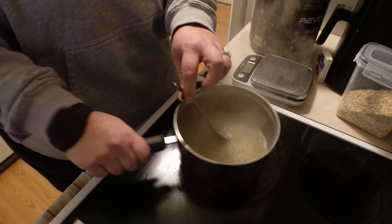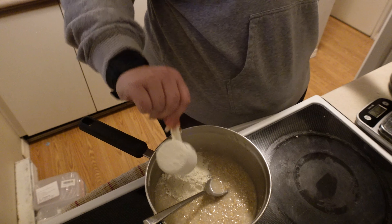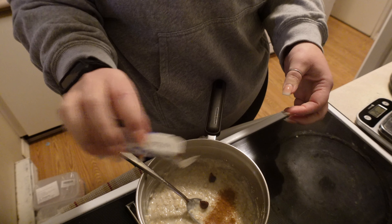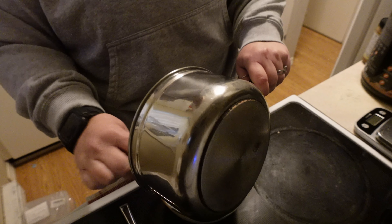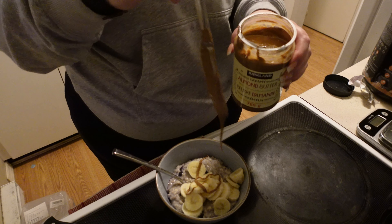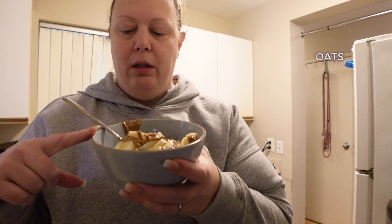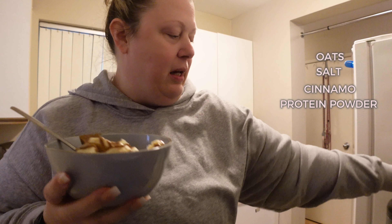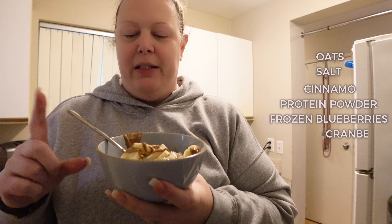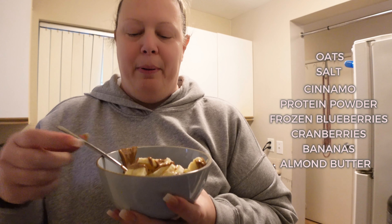Once it's voluminous, take it off the heat and add the protein powder. Salt is very important — make sure you salt your oatmeal. Then add the protein powder, mix it all in, add some cinnamon, frozen blueberries, and cranberries. We have oats, salt, cinnamon, and Revolution Maple Donut protein powder — it's delicious. Then we added frozen blueberries, cranberries, half a banana, and some almond butter on top.